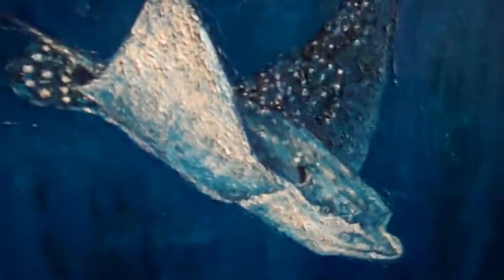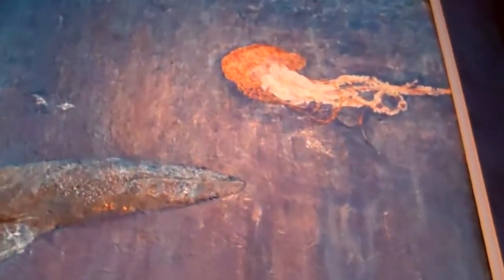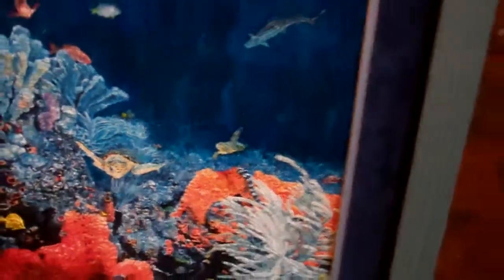Hey guys, here's some cool paintings. There's a cool stingray right there, and there's another one up here. Zoom in — jellyfish and a whale, some other fish. I'll zoom back out so you guys can see it.